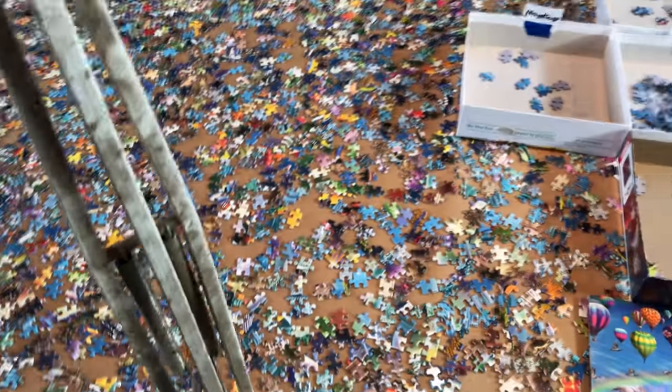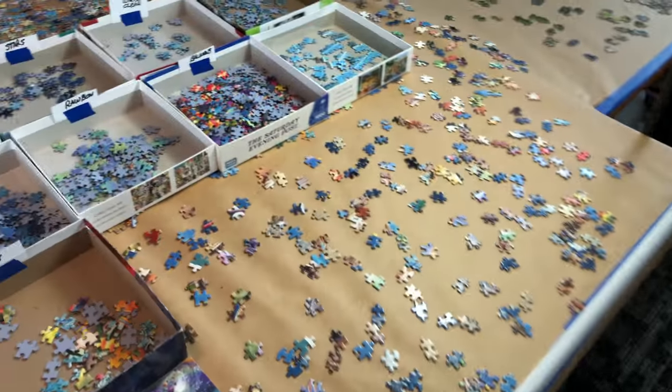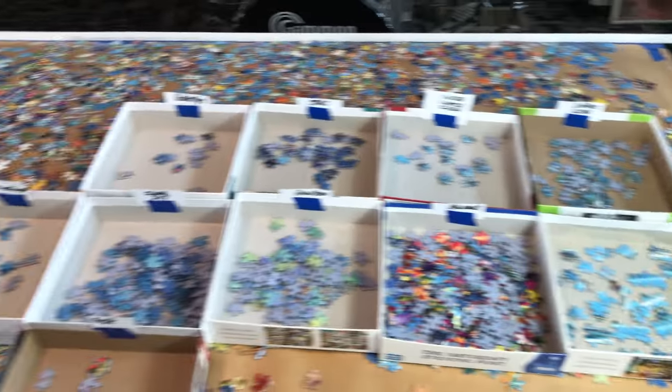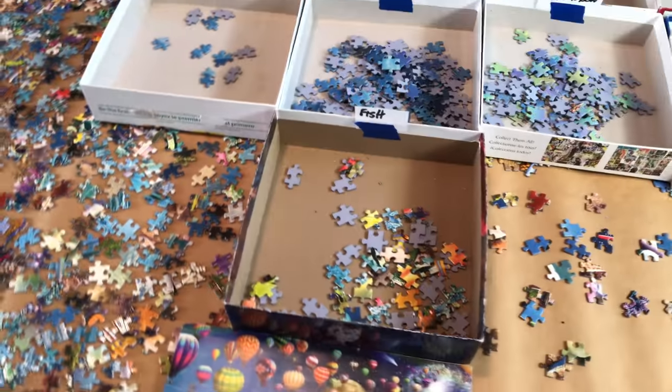Then I'll slide everything over and in a couple hours I'll have another section — about half this table — done. Once all my boxes are sorted, I can just go to whichever box I want to work on, whether that's balloons or fish.